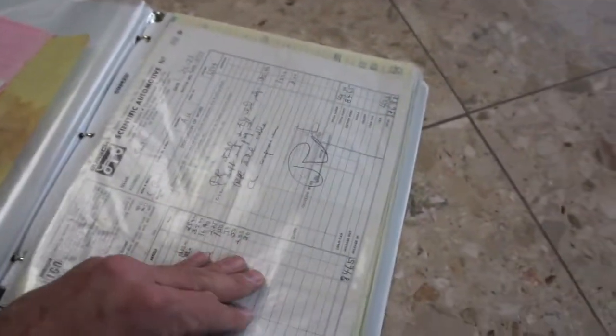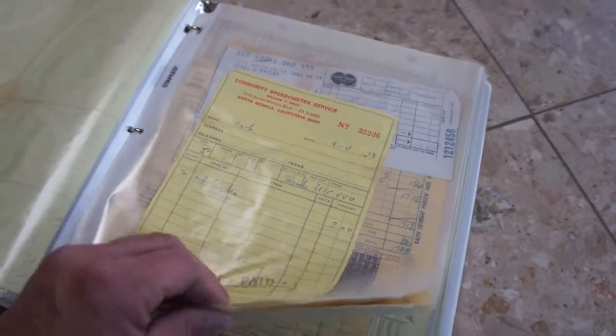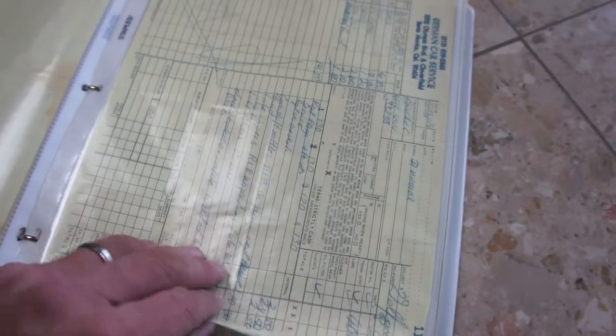There are a lot of receipts too — it's a big binder with all kinds of stuff in it, back from the 60s. Receipts and repairs from 1963 through about 1994 or '95. It just goes on and on. Imagine cruising in this thing in the 60s in Malibu or Santa Monica. Somebody definitely cared for it.